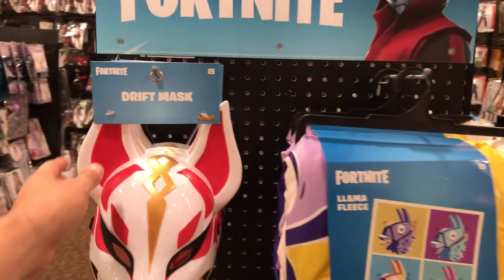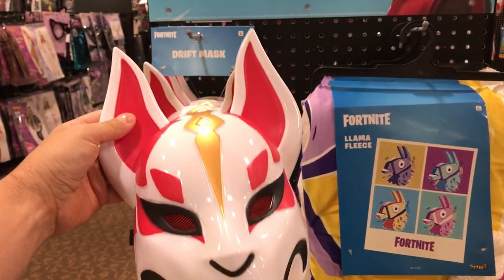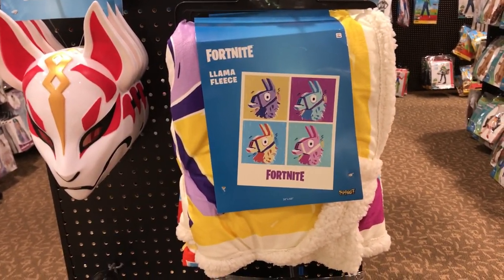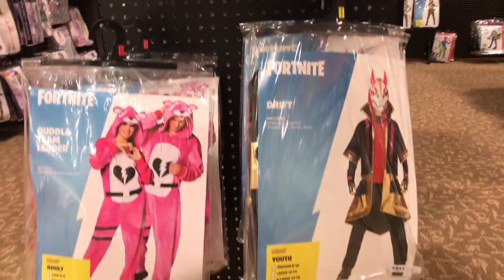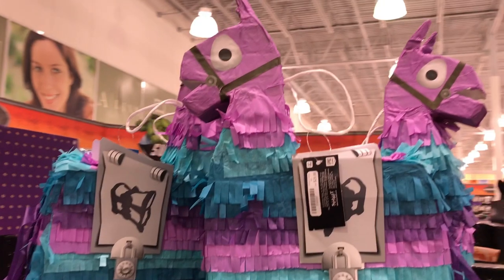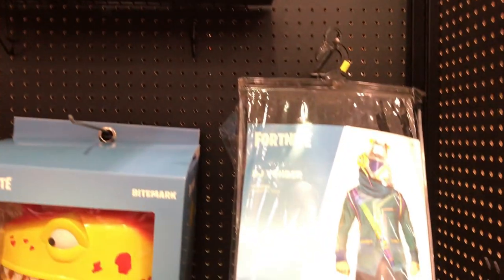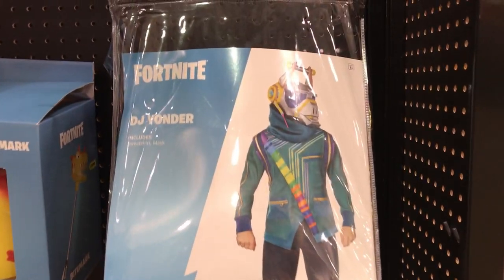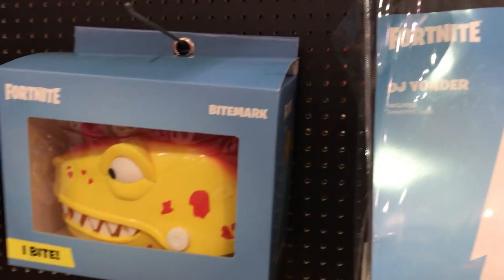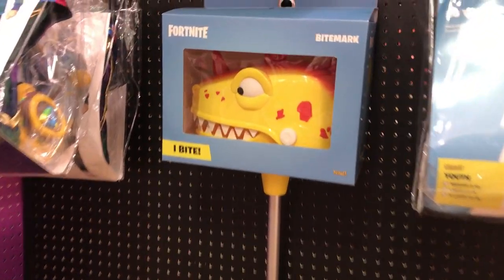On the end cap here we have a Drift Mask, hard plastic, $15. We have a fleece blanket for $40. Down here we have our first two costumes and they run $50 apiece. We have some cool pinatas for $30. Down here we have DJ Yonder for $70, but he comes with a pretty sweet helmet. And over here we have Bite Mark — $50, and that looks pretty awesome.